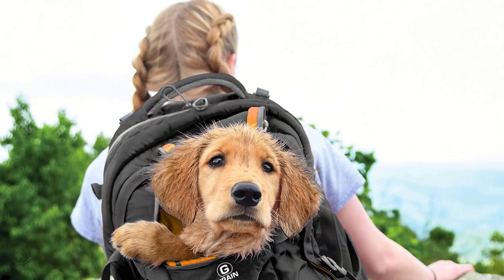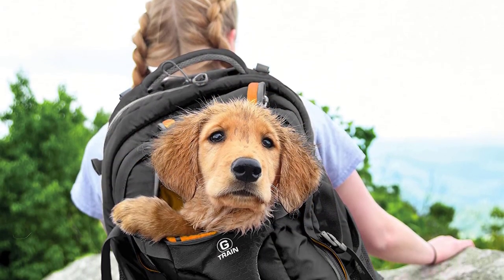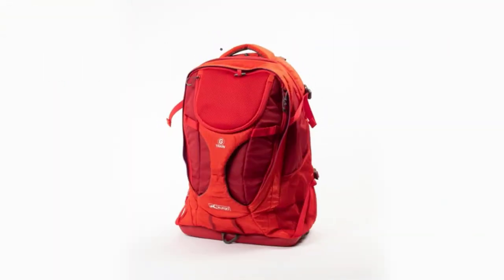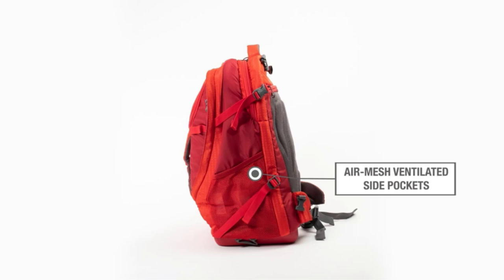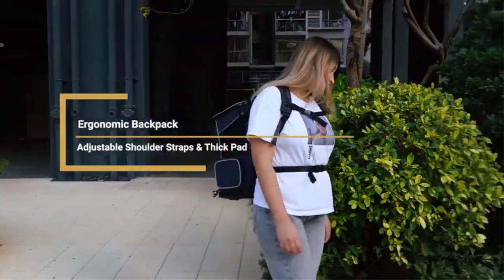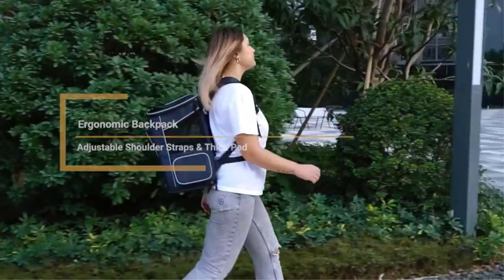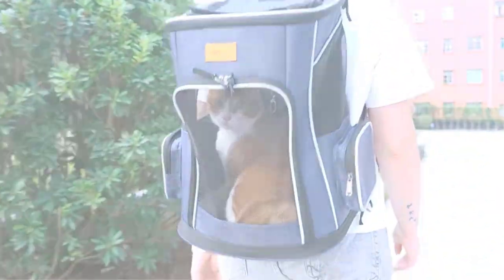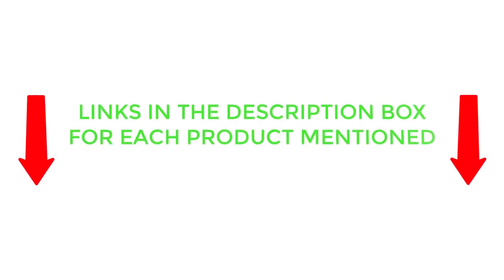There are many products available to choose from for the best dog backpack carrier for hiking, each with different characteristics, benefits, and prices. To help you make an informed decision, I did dynamic research, read tons of customer reviews, and compiled a list of the best dog backpack carriers for hiking from reputable brands. After much research, I found these products very helpful for people like you. If you want to know about the price and other information, be sure to check my description. So without any further delay, let's jump into the video.